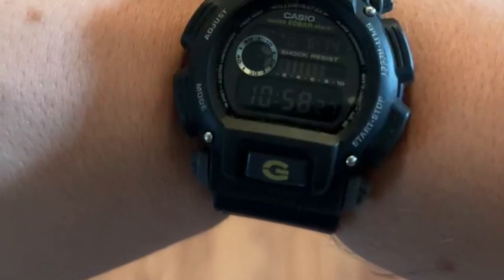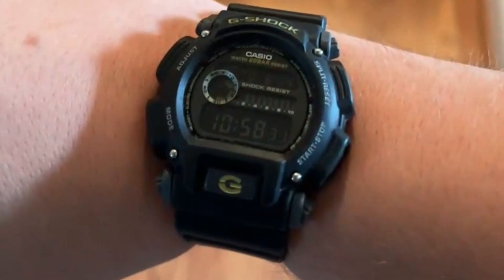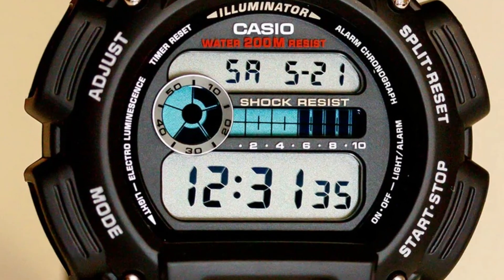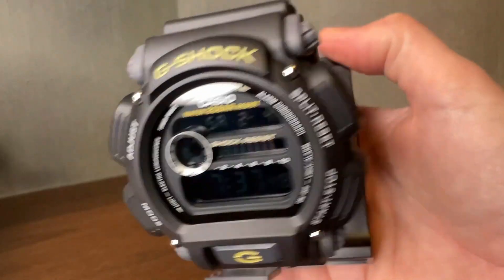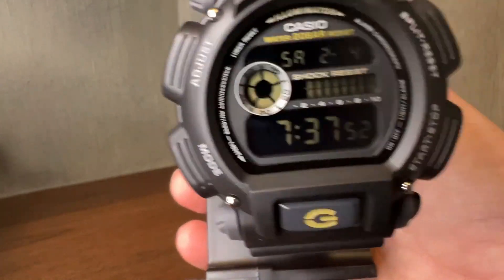Despite its economical price point, the G-Shock DW9052 doesn't skimp on essential features, boasting functionalities such as a stopwatch, calendar, alarm, and timer. The case size of the Classic G-Shock DW9052 measures 48.5 mm, and its band material is composed of durable resin.